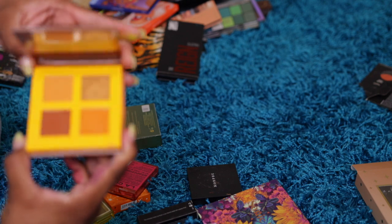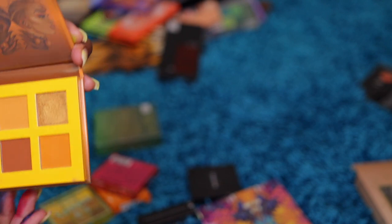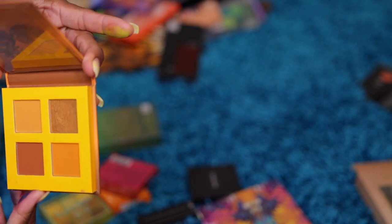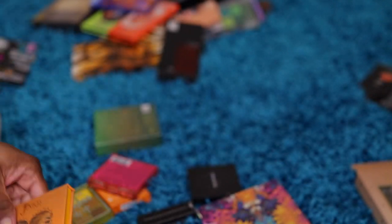Juvia's Rebel Honey — these are my favorite: brown, gold, yellow. I probably used it one time though, but it's still a pretty palette. I'll keep it.